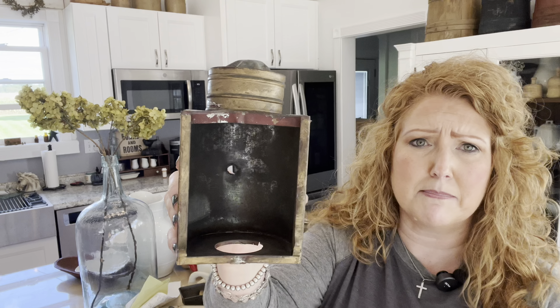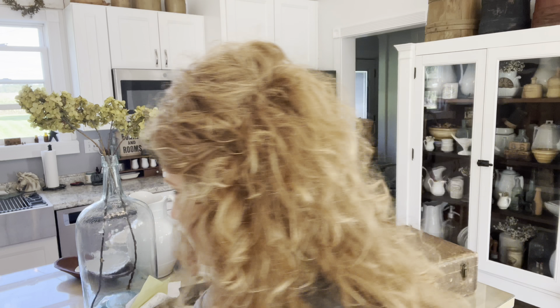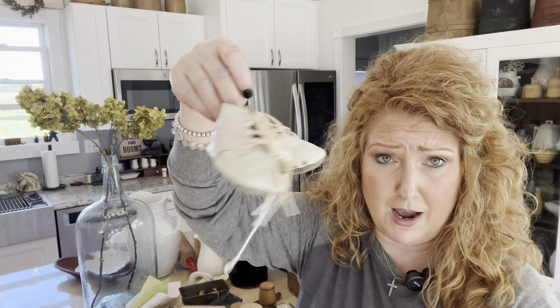Then there was a booth that had pieces and parts in it. This one is missing its lantern, but it's crying for a makeover — I can make you into something. I think the same booth had some little shoes because I'm going to do a craft with these little shoes for minimal. A lot of times you'll see those little shoes and they're like $20, $30, and I can't make a craft out of that.